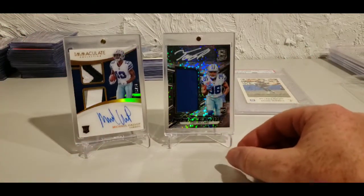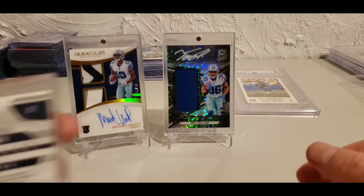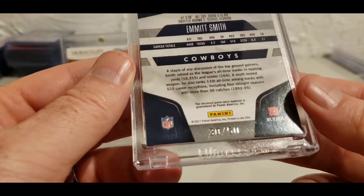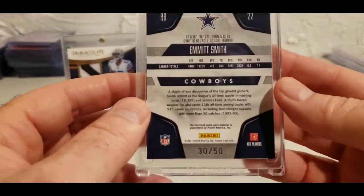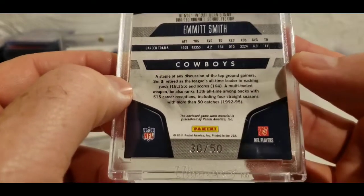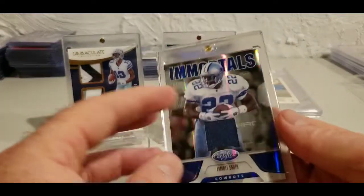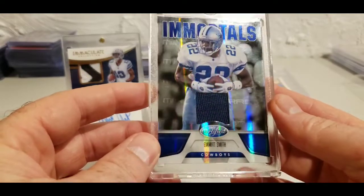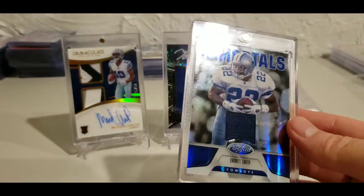With that card, I noticed the seller had another card and figured I might as well get it for free shipping. How about a little 2011 Panini Certified Emmett Smith — Action Mirror Blue — 30 out of 50. As you can see, that is game-worn material, as is most Emmett stuff. Booyah — immortals, little game-used piece there. I just thought that was very nice.